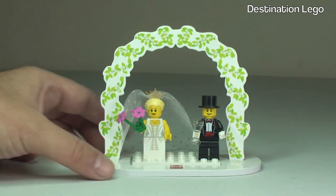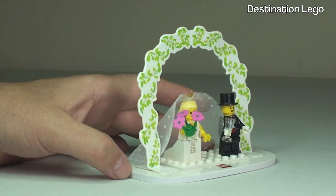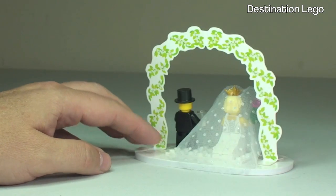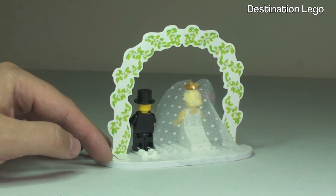As I'm talking I'll just let you have a look at this set because it is an actual set and you can buy this from the LEGO store or indeed the LEGO store online. It is a favour set so these can be used obviously at receptions etc.